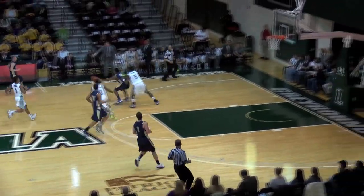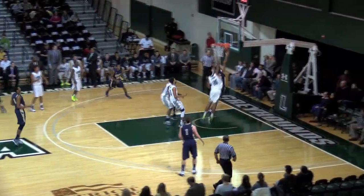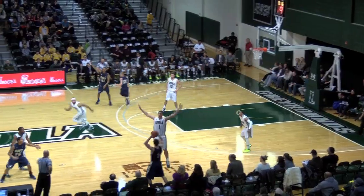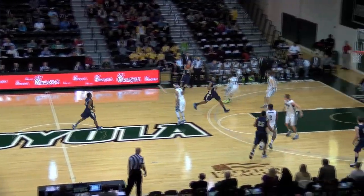Down with the rebound and pushing it up the floor is Earl McLaren. And down low, unguarded, is Michael Brown, the freshman guard. So the transition defense bites Loyola again — he knocked it off of his opponent.